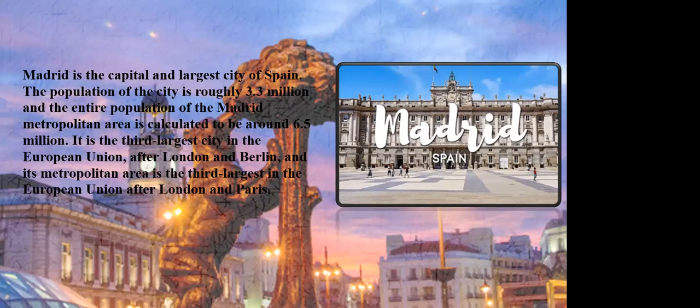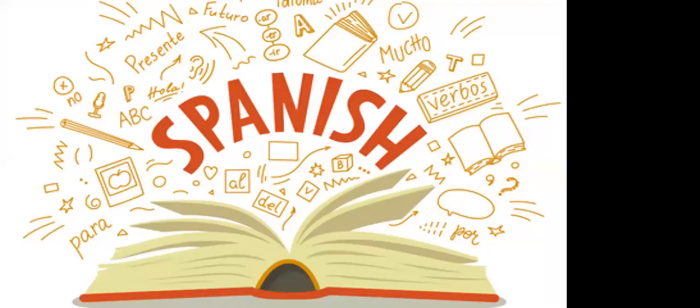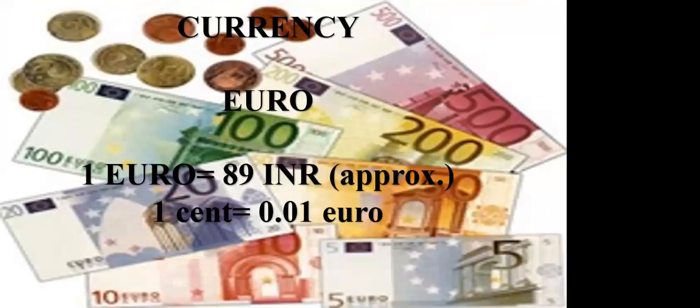Madrid is the capital and largest city of Spain. The population of this city is roughly 3.3 million, and the entire population of the Madrid metropolitan area is calculated to be around 6.5 million. It is the third largest city in the European Union after London and Berlin, and its metropolitan area is the third largest in the EU after London and Paris. The national language of Spain is Spanish, and the currency is Euro. One Euro is approximately equal to 89 INR, and they also have cents — one cent is equal to 0.01 Euro.